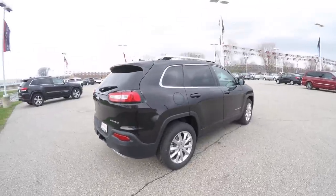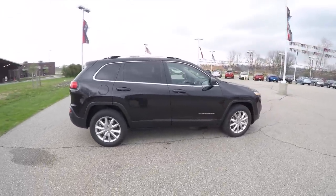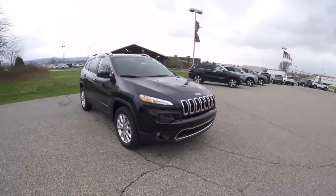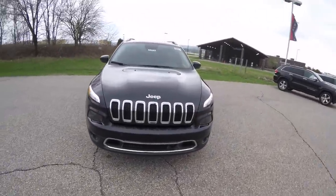This concludes our quick walk around look at this brand new 2015 Jeep Cherokee Limited 4WD. If you have any questions or would like to see this vehicle, please contact our showroom — one of our friendly sales staff will be more than happy to answer any questions you may have. And as always, thanks for watching.